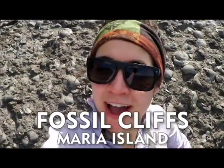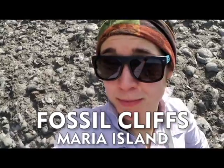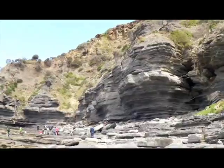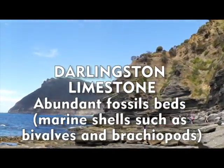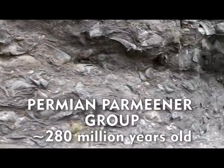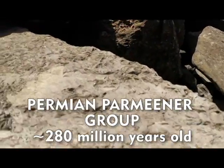So I'm here at Fossil Cliffs on Maria Island and this is the Darlington Limestone Formation. This is quite a geologically unique formation in the world — a massive accumulation of bivalves and brachiopods, all these shelly fossils that are 280 million years old. This is a really unique place because there's such a massive amount of these fossils in one place, and it represents a cold water, shallow marine setting.